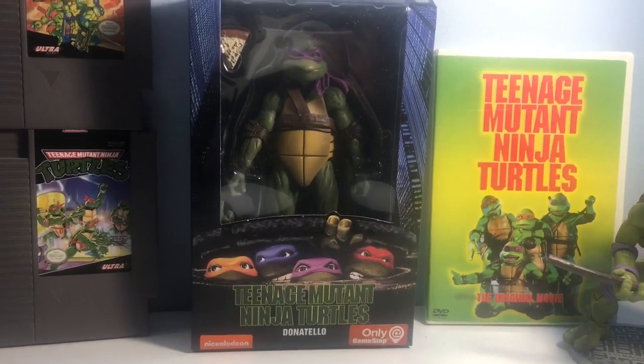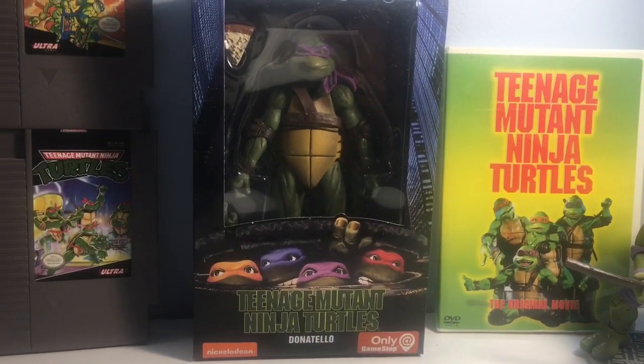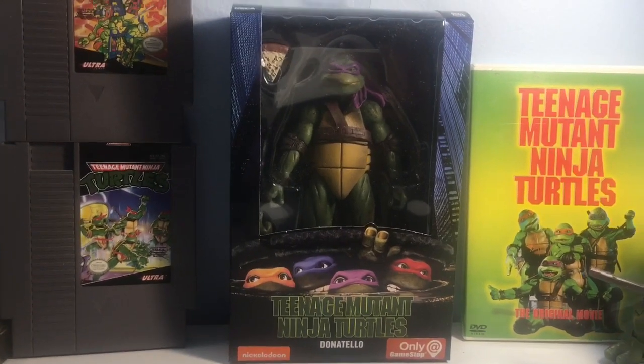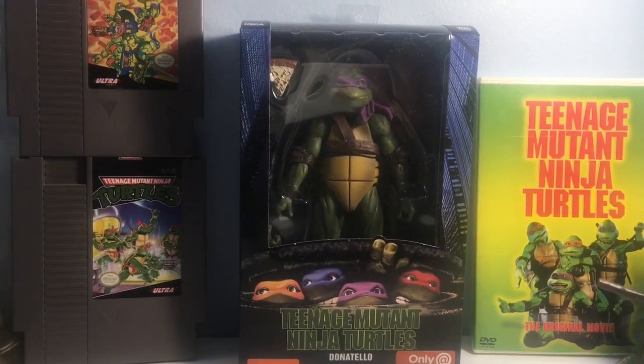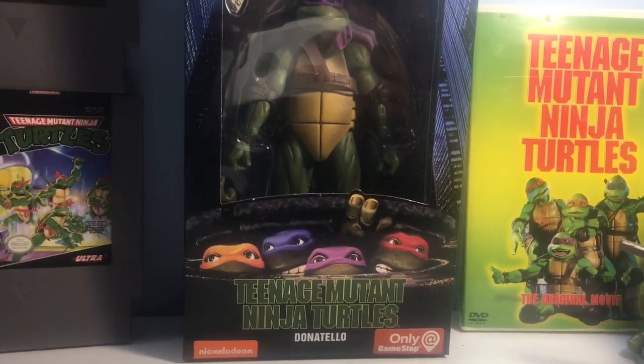What's up people, Margex79 here, and we are back again today with another Teenage Mutant Ninja Turtles NECA action figure review. Today we are taking a look at the Brainiac Donatello, Master of the Bo Staff, GameStop exclusive, sponsored by Nickelodeon.